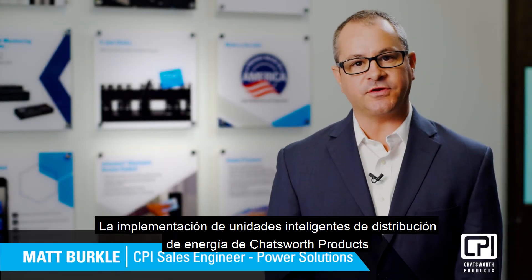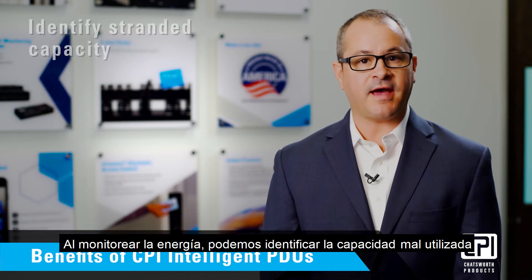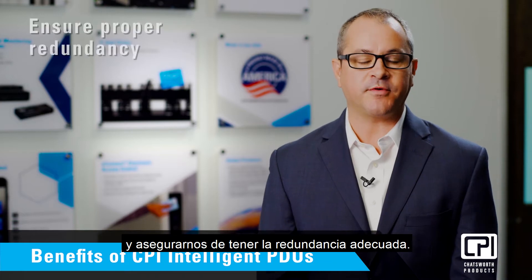Deploying intelligent power distribution units from Chatsworth Products allows us to greatly increase the availability of your data center. By monitoring power, we can identify stranded capacity and ensure we have proper redundancy.